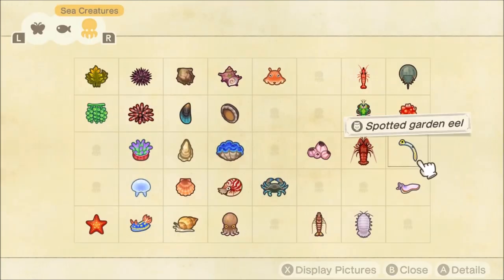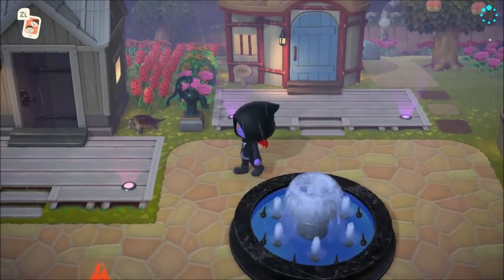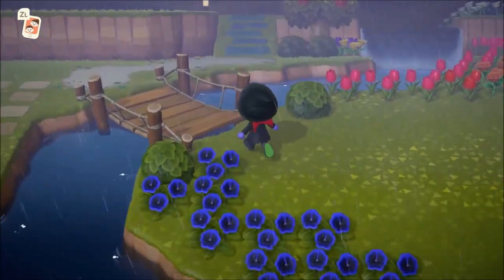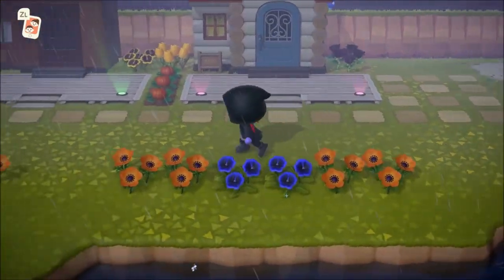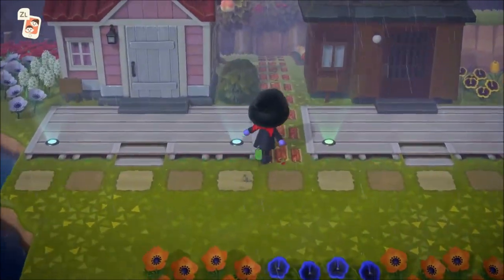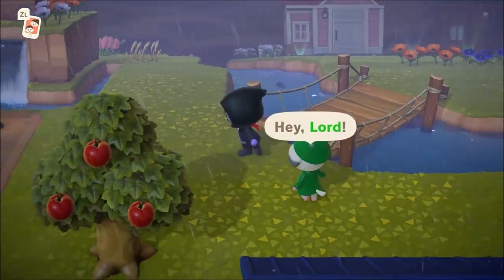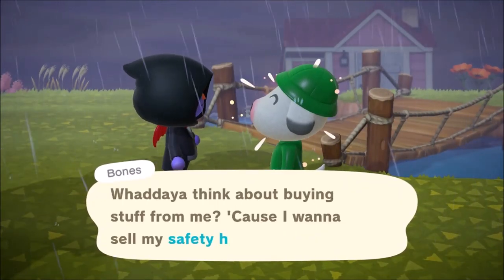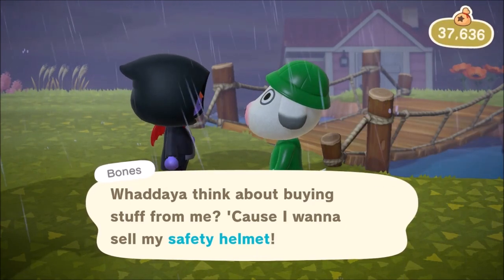So that is everything that is leaving us in the Northern Hemisphere. For the Southern Hemisphere: for bugs, you're going to lose the tarantula, but you're going to gain the scorpion. For fish, the Southern Hemisphere is losing the dab, the tuna, and the marlin. And then for sea creatures, you are losing the sea cucumber, the snow crab, and the spider crab. Those two crabs are going to be rare and high in price, so make sure you catch them all day long.